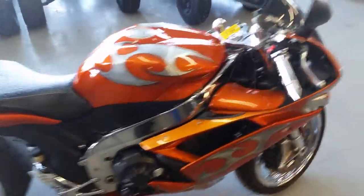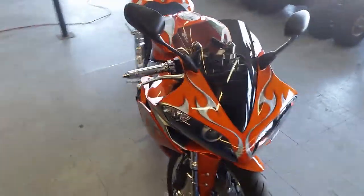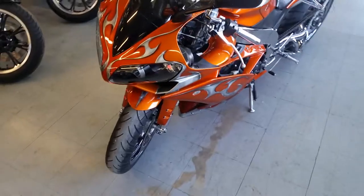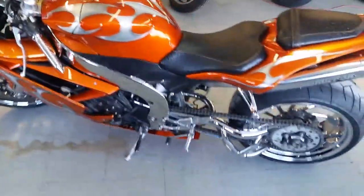This thing's a must-see. Custom paint, air suspension, dual micron pipes, chrome frame, chrome swing arm, chrome controls. It's got the Pirelli 240 fat tire kit on it. This thing's sitting on chrome wheels. Single-sided swing arm.